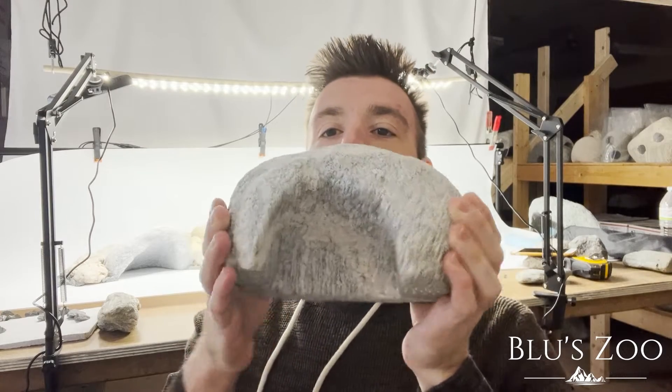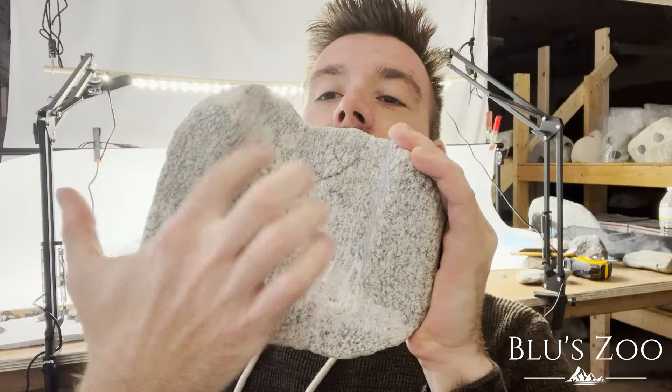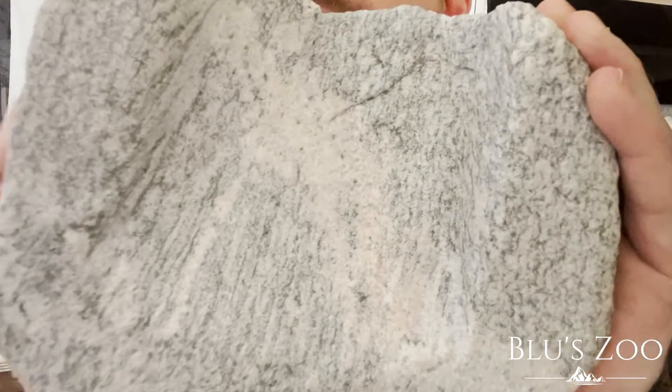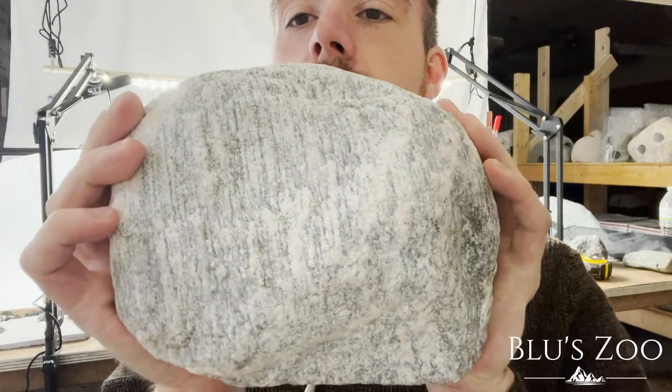I've got a small one here — look at that. It's got this vein running through it, and also, I don't know if you guys can see it, the lines going through this rock. Beautiful. You can see it on the back.